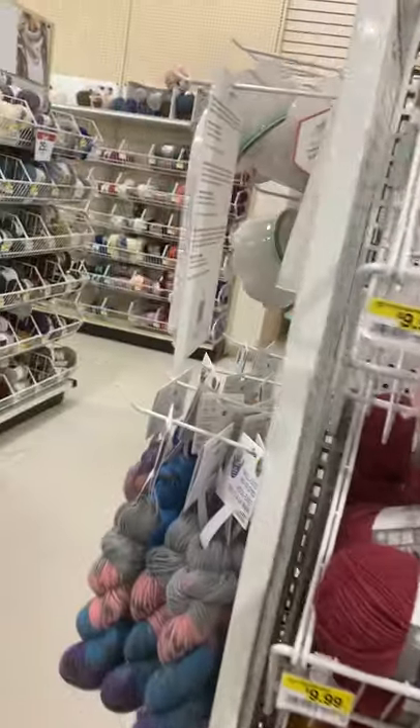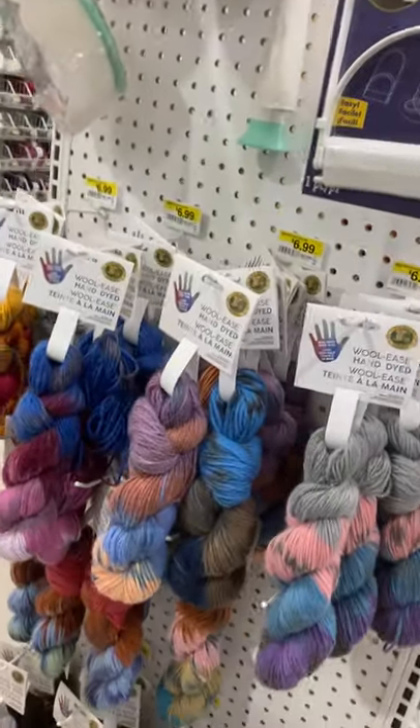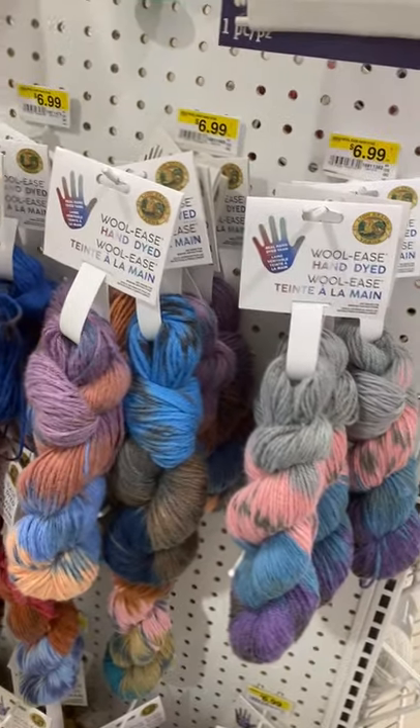I've been wanting to try some hand-dyed yarn, but I have to buy hand-dyed yarn with intention. I don't know what I would make with hand-dyed yarn yet.